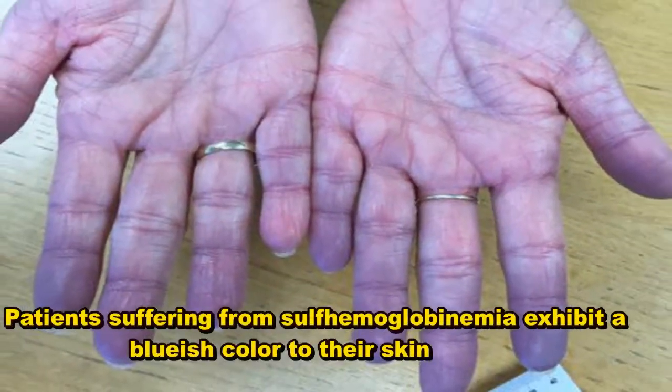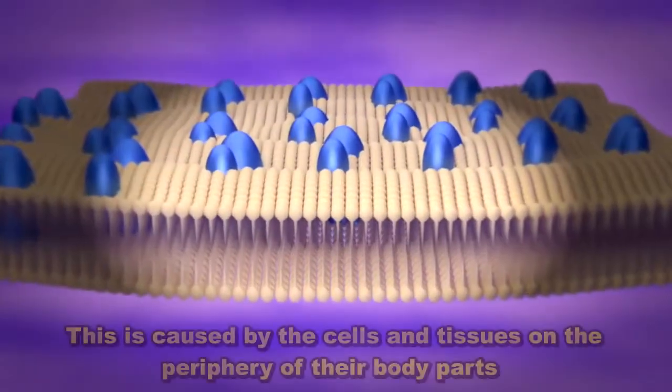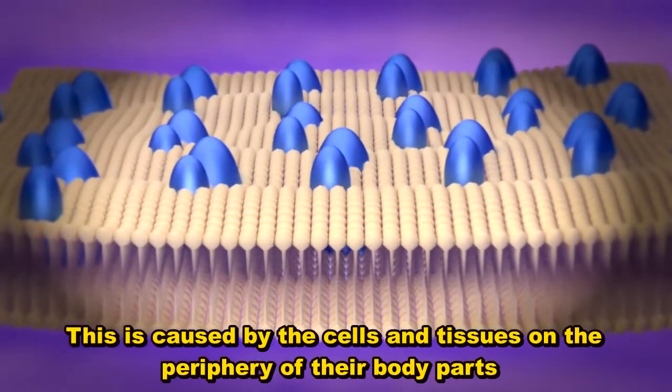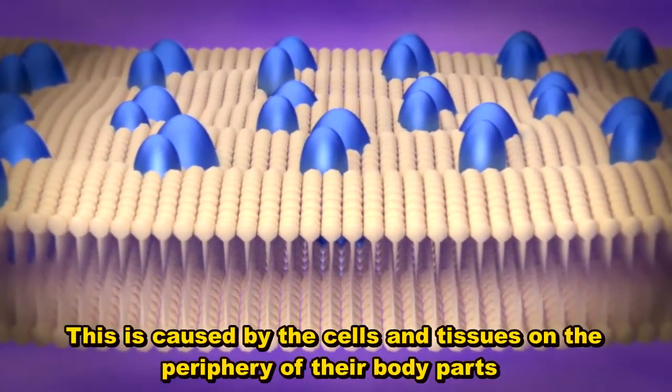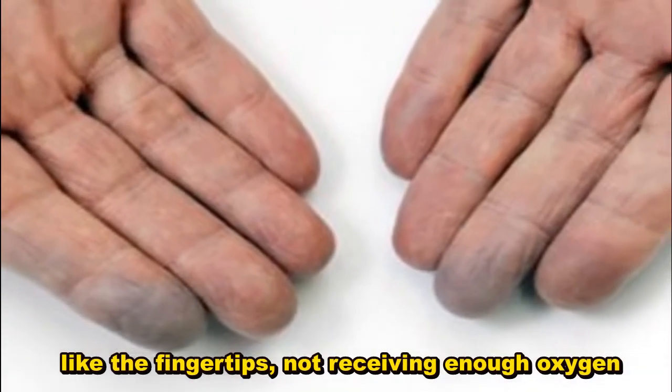Patients suffering from sulfhemoglobinemia exhibit a bluish color to their skin. This is caused by the cells and tissues on the periphery of their body parts, like the fingertips, not receiving enough oxygen.